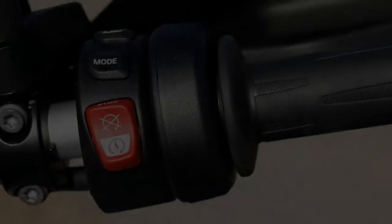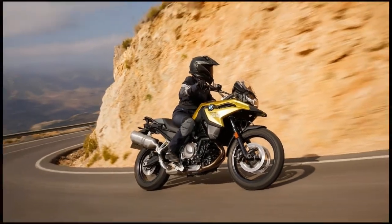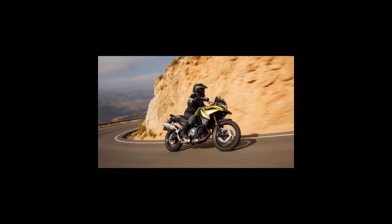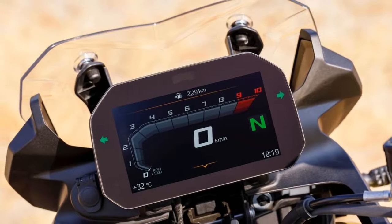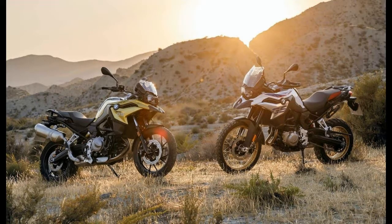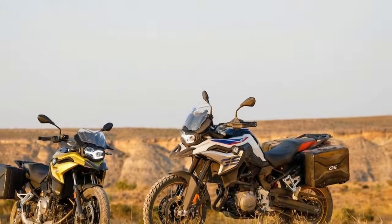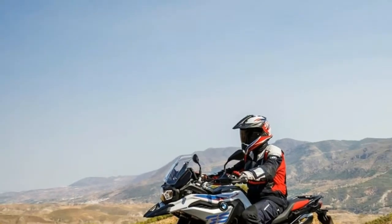Both the F850GS and F750GS come standard with Road and Rain riding modes, along with ABS and ASC traction control. For those who demand more adjustability, Pro riding modes with ABS Pro, shut-off rear wheel ABS, DDC, traction control while leaning, and the new riding modes Dynamic, Enduro, and Enduro Pro — the latter only available on the F850GS — are available as options.